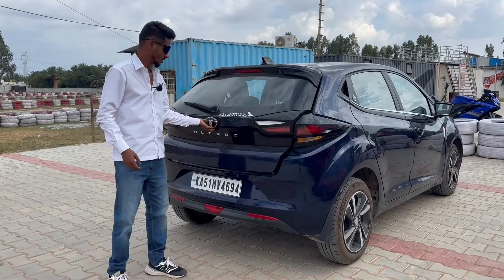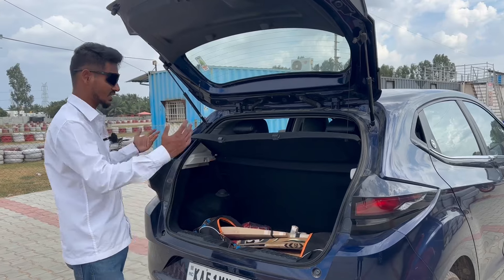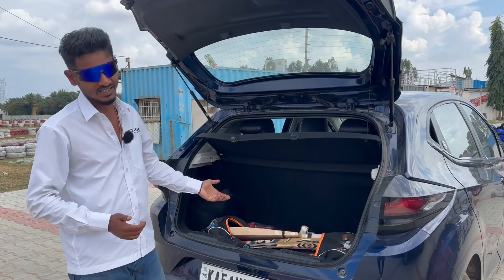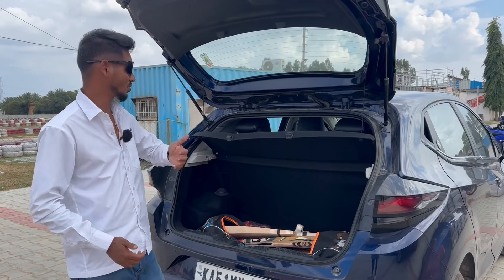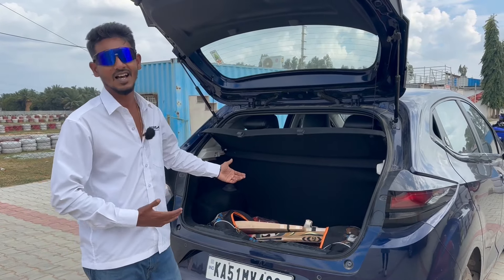Coming to the boot, you get 365 litres of boot space. As you can see, there is ample space to load your luggage. And if that's not enough, you can also fold the second row of seats to get a lot of additional space.